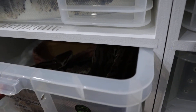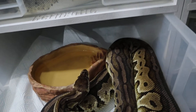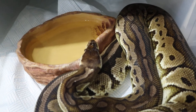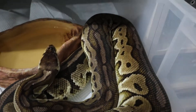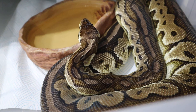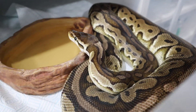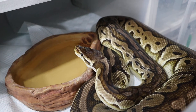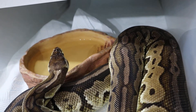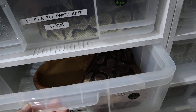Venus - there she is. She's a proven mother. Last year she gave us those three gorgeous pewters and het clown pewters. She's a lovely animal - I just love her patterns. She's a pastel twilight, which is pastel cinnamon, and she's absolutely gorgeous - spot nose as well. We're going for the super power spot nose - power balls, putting spot nose to spot nose. She's looking really healthy and happy.